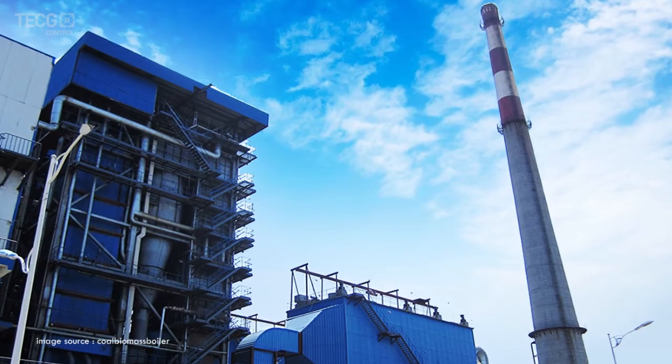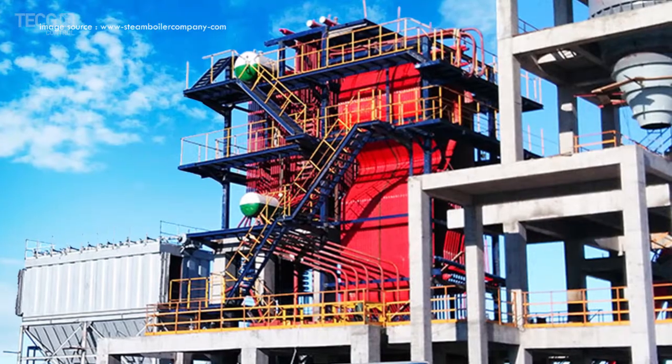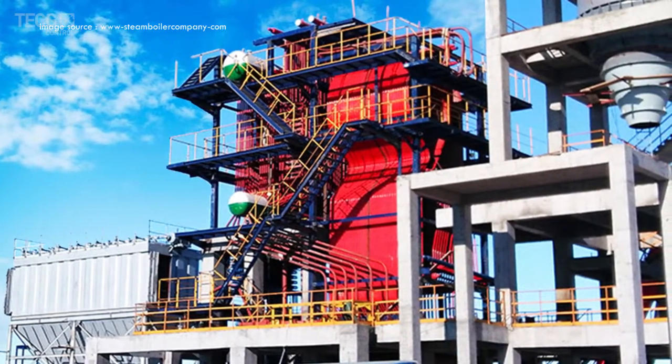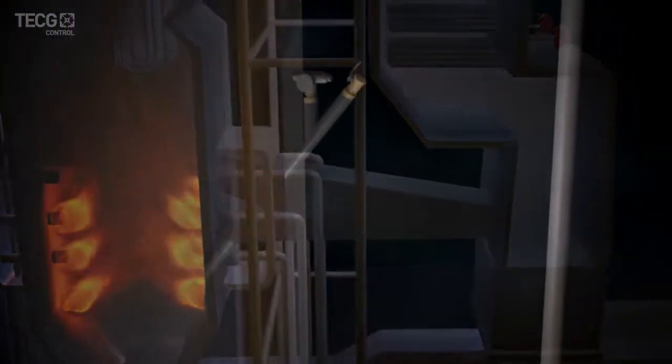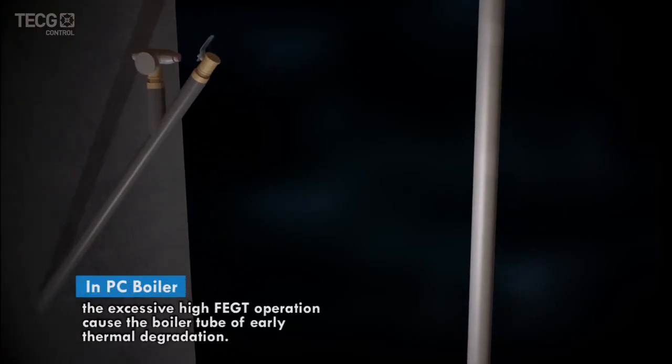In a thermal power station, coal-fired boilers are made up of thousands of boiler tubes that carry high-pressure steam. Many users are facing the challenge of reducing operating costs while maintaining reliable operation.